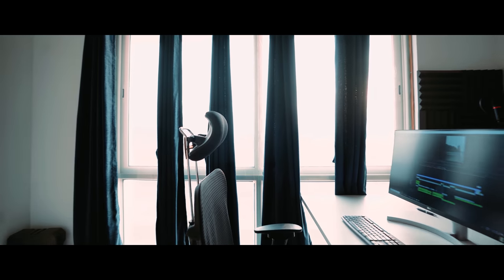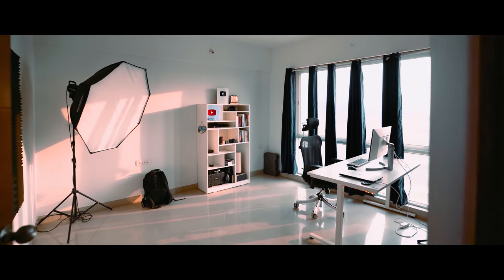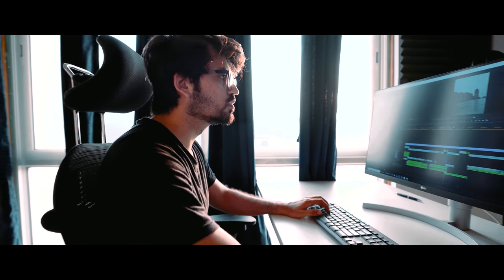Then you go to the location to start shooting. In my case it's my studio, and I like to keep it clean with minimal stuff like my table, studio lights, and shelf. And that's how I'm able to concentrate on my work.